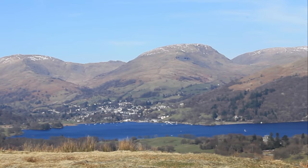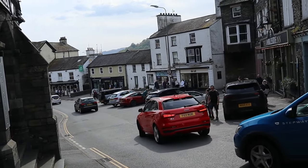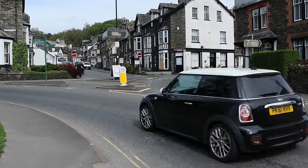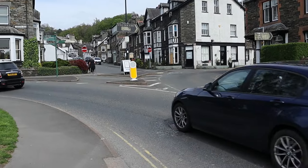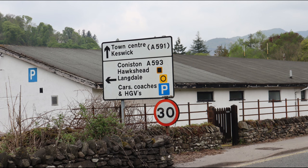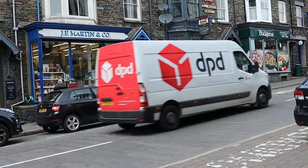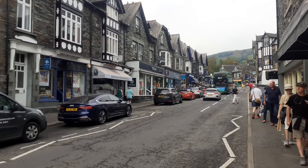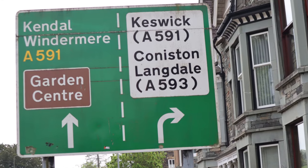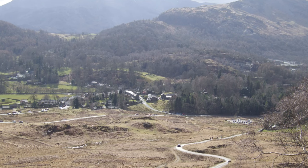Ambleside is at the northern end of Windermere, England's largest natural lake. Its position makes it a bit of a transport hub. Unlike near neighbours Windermere and Bowness, there's no lake in the way, so you can reach all parts of the region with ease. The main A591 arterial route through the lakes and up to Keswick and beyond runs through the town. If you go west on the A593 you reach Langdale, Coniston and beyond.